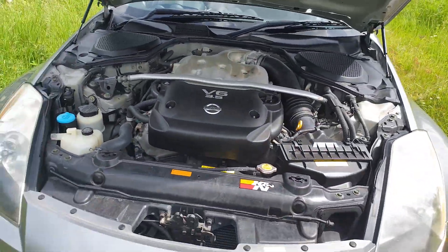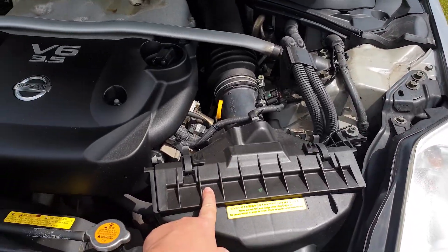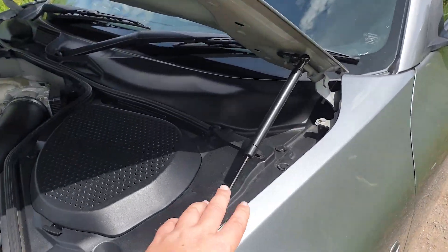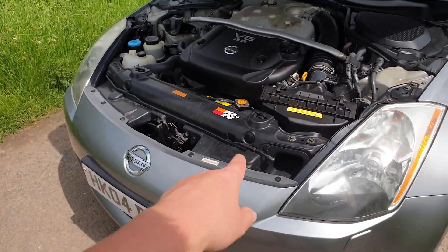It's pretty quiet. I've put in a K&N drop-in filter in the engine bay, and put in a bonnet strut — just wanted it more modern instead of using the little stick.